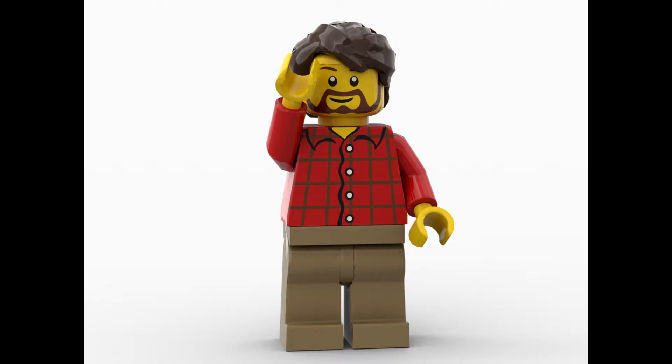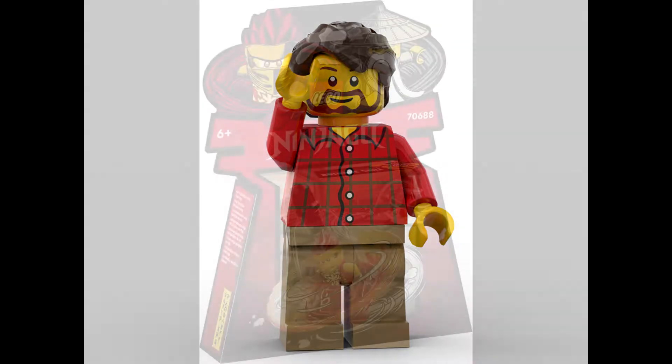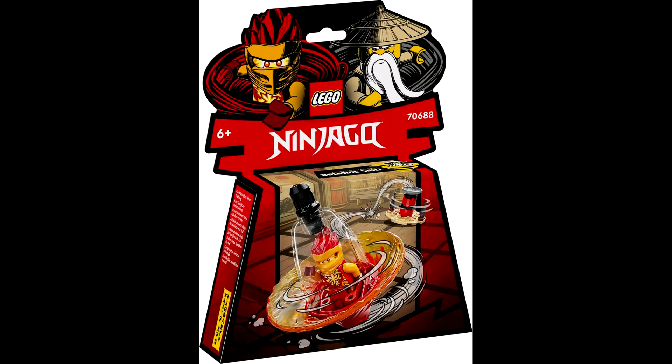Hello everybody, Son of a Brick here. Today we've got the March 2022 LEGO Ninjago sets — official reveal. Let's not waste any time and get right into it. We're going to be starting off with the Spinjitzu training sets.